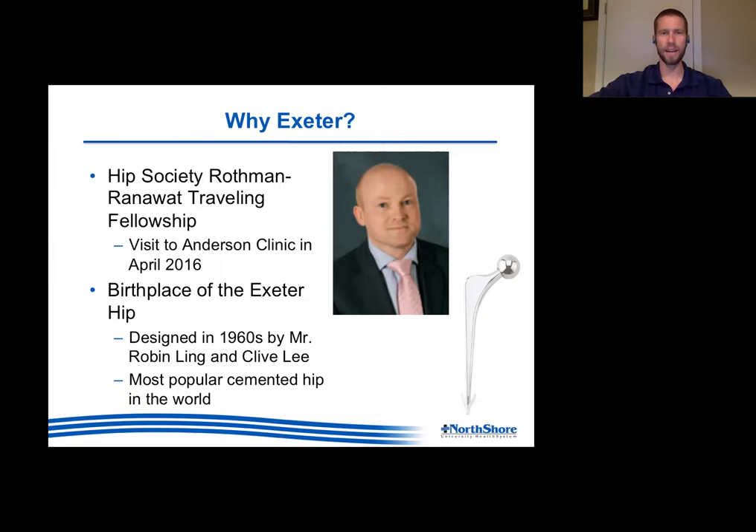During my fifth year residency I was lucky enough to be awarded a grant - a traveling fellowship through my institution. It was a build-your-own-adventure kind of thing where you'd submit a proposal to go anywhere in the world, as long as it would further your orthopedic knowledge. I got in touch with Mr. Wilson, and he said we have visitors to Exeter all the time. I was able to go to Exeter in November of 2017, just a couple of months after I started at North Shore.